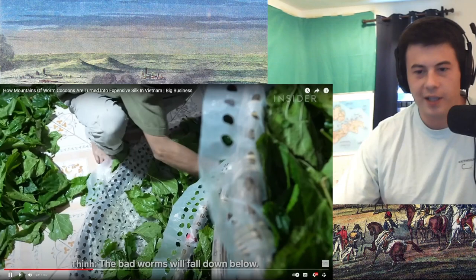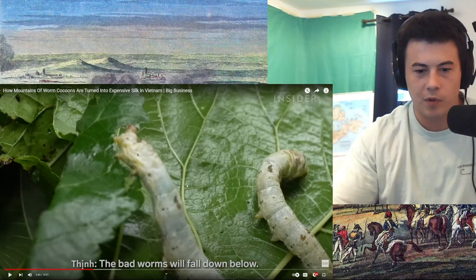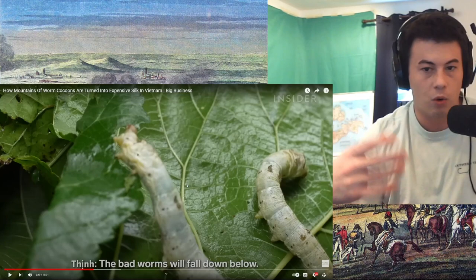Genius! So that's so awesome. Healthier worms, I'm assuming, will create more silk and better silk probably. And so only the healthy ones can put in the effort to go through. That's awesome.